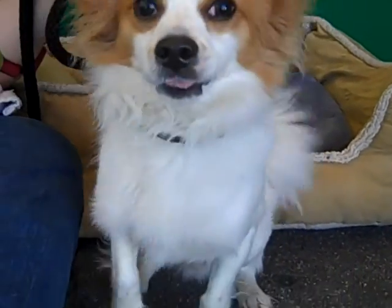I do still have chicken, and you can have some if you behave yourself. Yes, you can. Look at that alert look — it's amazing.